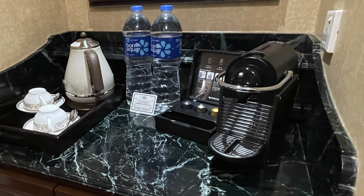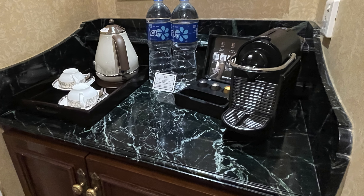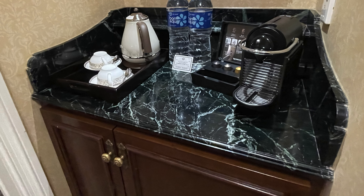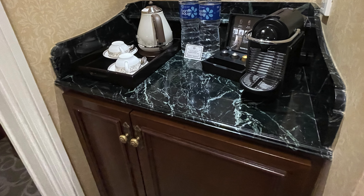As you just go past the wardrobe you come to the tea and coffee making facilities. We've got an espresso machine with a few pods, we've also got a kettle, two complimentary bottles of water, and inside this unit we've got a fridge as well.